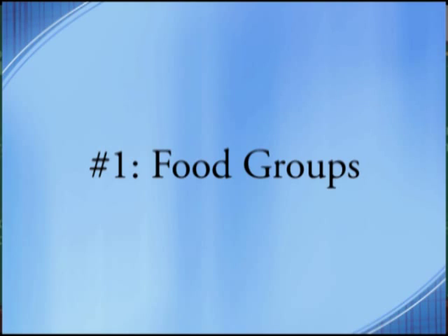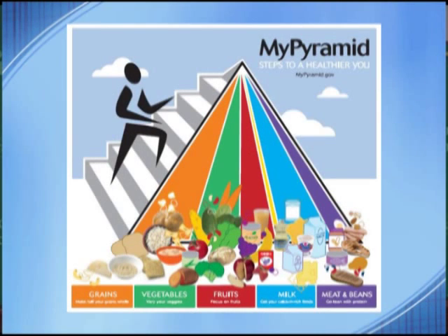Number one: food groups. We can look at the food guide pyramid to figure out which group a food product fits in. There are five groups that food can be placed in: grains, vegetables, fruit, milk, or meat and beans. The general rule of thumb is to choose one group for every one to two hours until your next meal.